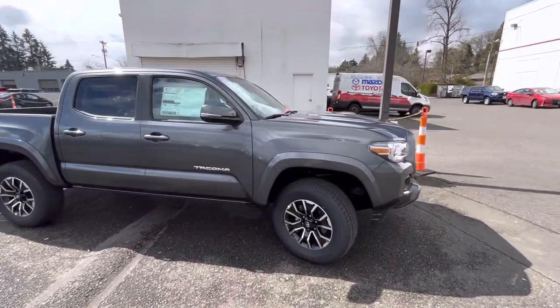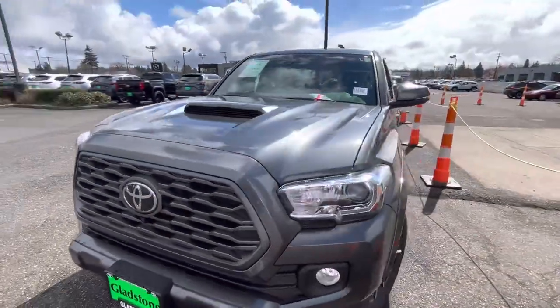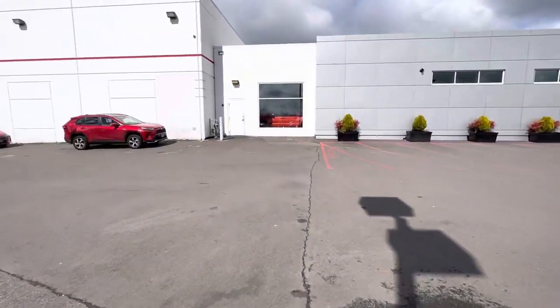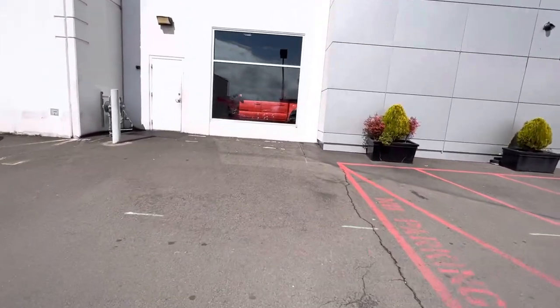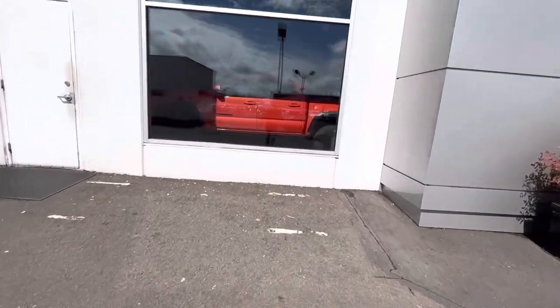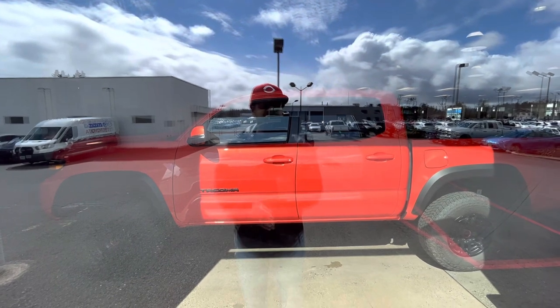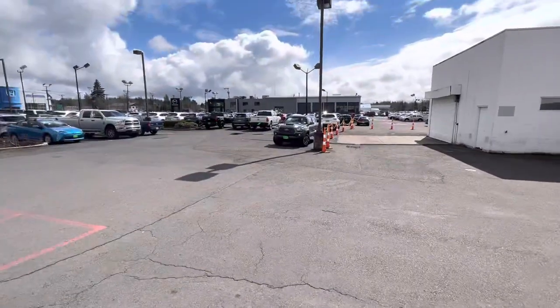I'll just do one last walk-around for you guys, and I'll show you my truck right in here as a little bonus. Thanks for checking out the channel — have a good day, God bless. I'm trying to lose weight you guys — take care, enjoy the weather, drive your truck. Peace.